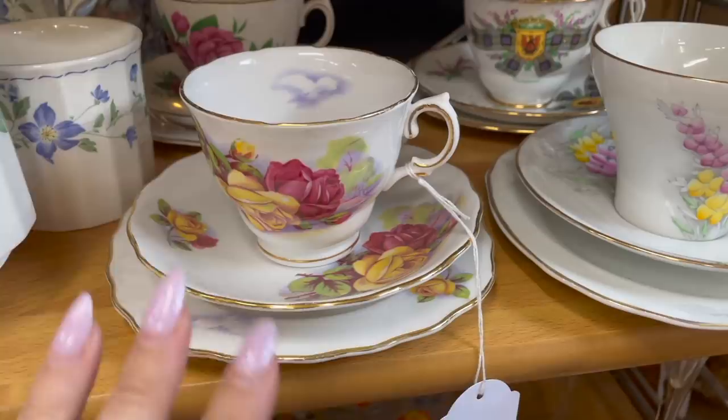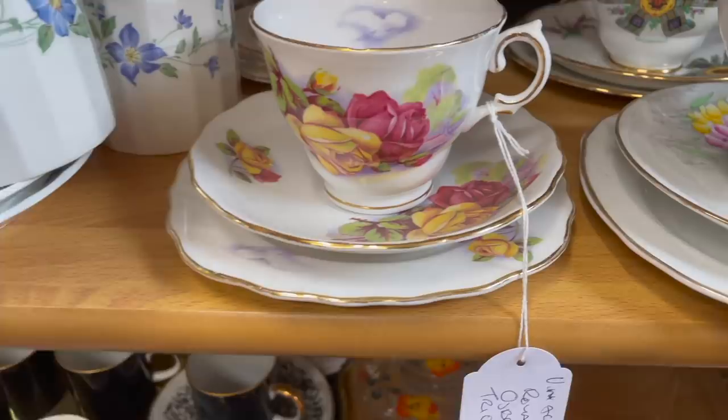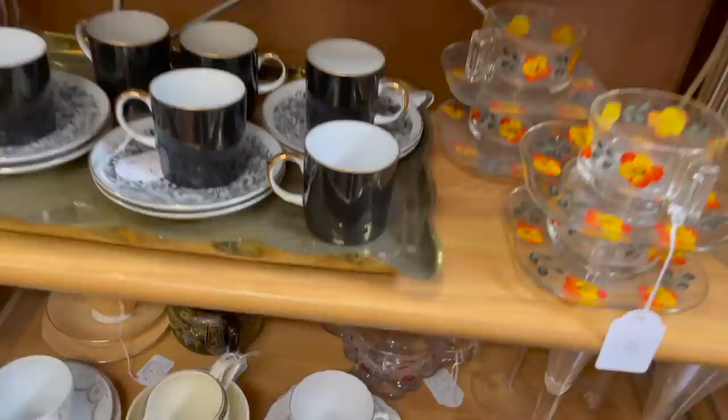I'm forever checking out teacup sets — I especially like the ones that have the trio. I don't go by any particular brand but I do prefer ones made in England. It's more about picking the ones that look the prettiest. These two are okay, don't love them. They're Royal Vale — these ones are $14.